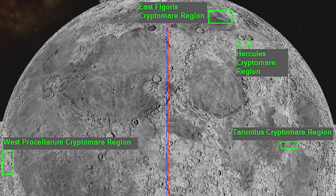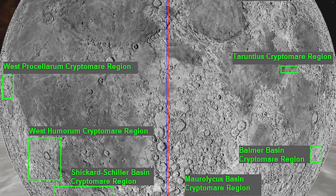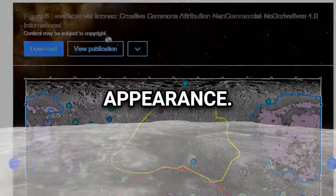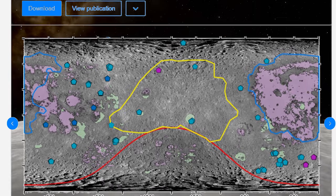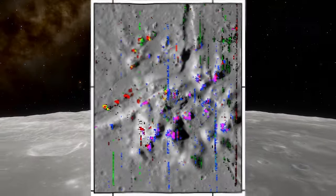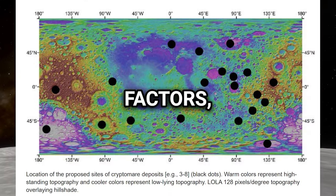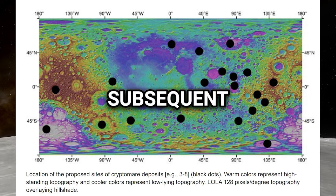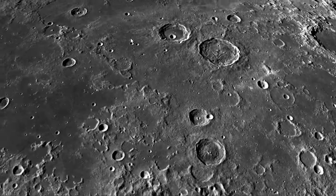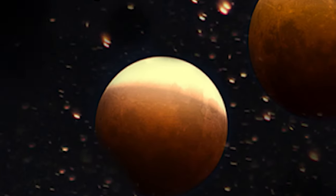Cryptomaria, also known as cryptic maria or hidden maria, are regions on the Moon's surface that exhibit characteristics similar to lunar maria but lack the dark, smooth appearance typically associated with them. Instead, cryptomaria appear lighter in color and may be more challenging to identify due to their subdued appearance. It is difficult to directly observe ancient volcanic deposits because the high impact flux during early bombardment buried many of them. These enigmatic maria are believed to result from ancient volcanic activity, with differences in lava composition, eruption dynamics or surface weathering leading to their distinctive appearance. Identifying cryptomaria often requires high-resolution imaging and geological mapping.